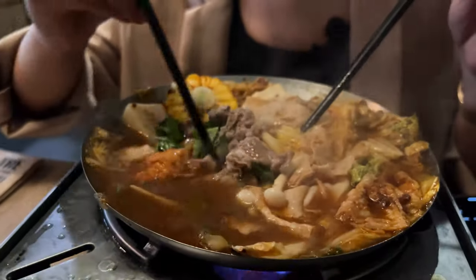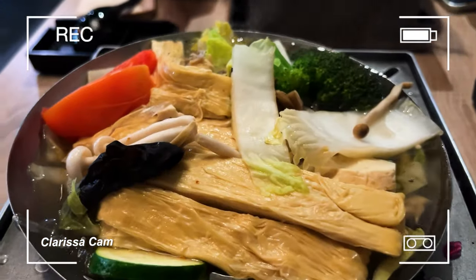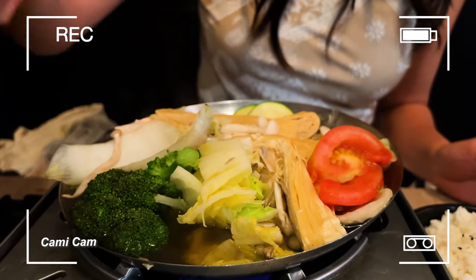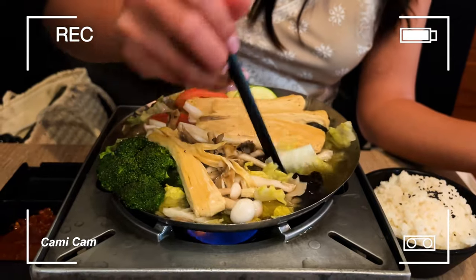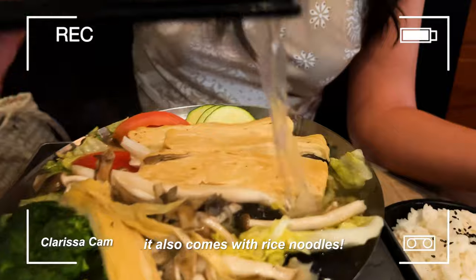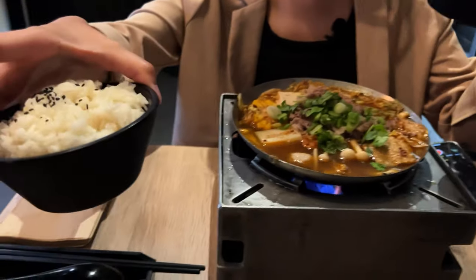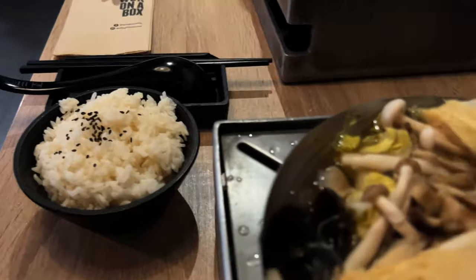I got the mushroom hot pot, so there's a variety of mushrooms — enoki, oyster mushrooms — plus tofu skin and an assortment of veggies. You have the option for veggie broth or beef broth, and I got veggie broth. With it you get a side of rice or vermicelli noodles, and we both got rice because we are hungry!